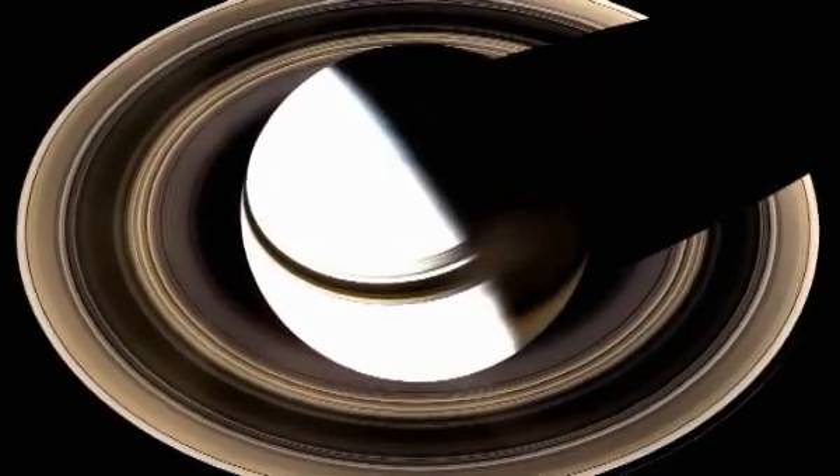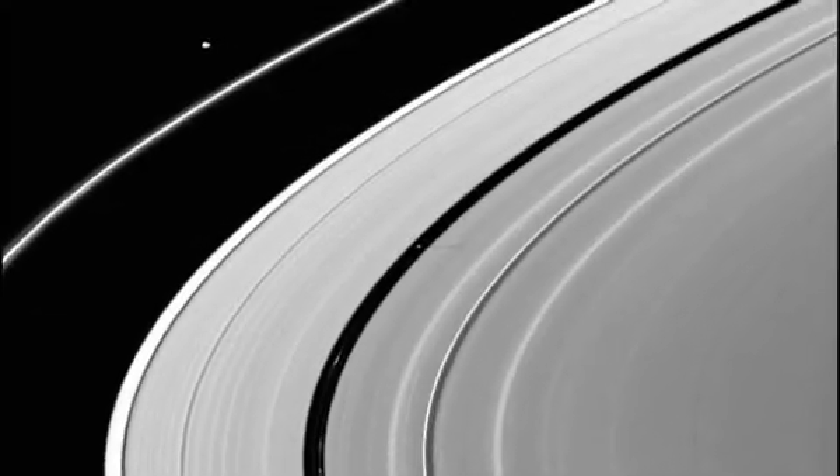Of course, what really makes Saturn stand out from the other planets is its spectacular rings. Saturn's rings are very, very thin in comparison to how wide they are. They're very thin, so if you look at them edge on, you can barely see them. And they're made from a mix of things, mostly from ice — water ice — which means that they're very reflective and that's why we can see them from Earth.